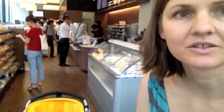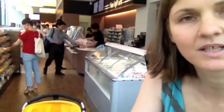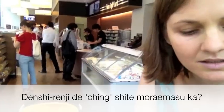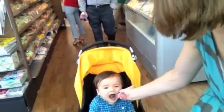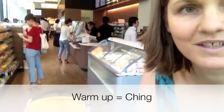We are at the convenience store. If you want to ask them to heat up your baby food in the microwave, you ask by saying 'denshi renji de ching shite moraemasu ka.' Denshi renji is microwave in Japanese, and ching is the noise that the microwave makes when it's finished.